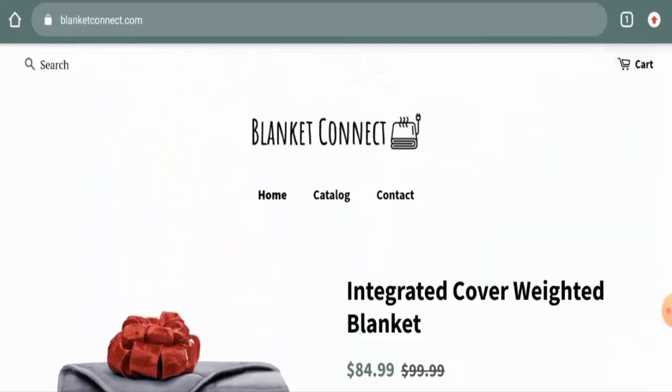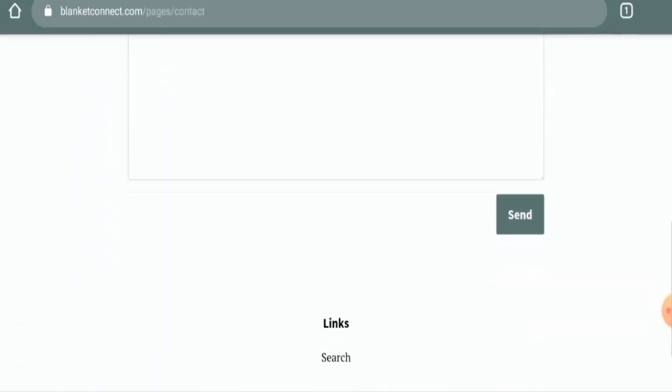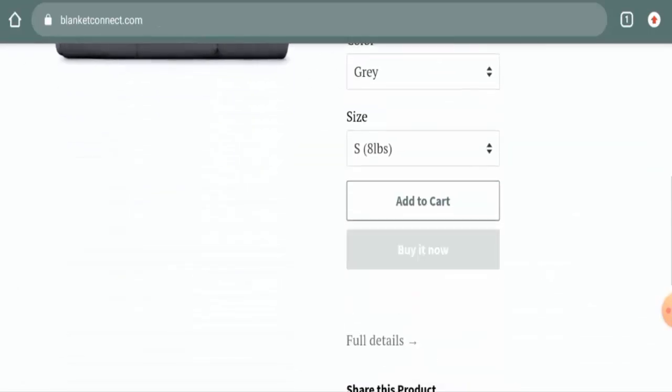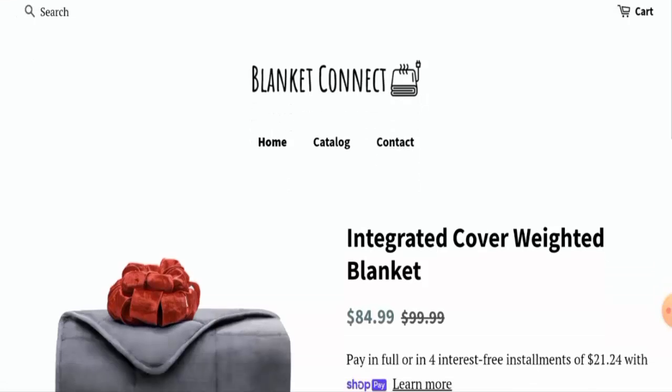If you want to know about their contact details, they do have a contact section, but they have not provided any contact information there. We also checked other places on the site, and contact information is not given anywhere — this is a huge drawback. Furthermore, this website has no social media presence, which is also a negative sign.